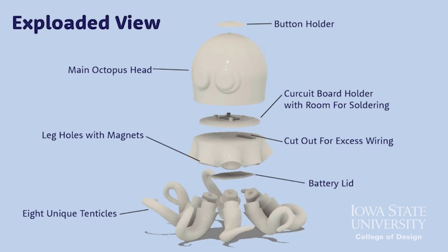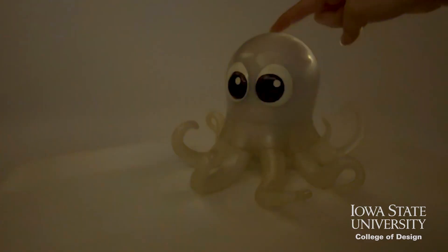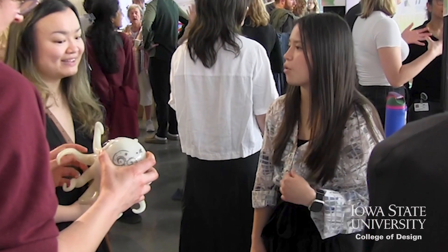Designers then apply systematic approaches like design thinking, defining problems through empathizing, iterating, ideating, prototyping, and testing to create solutions that resonate.